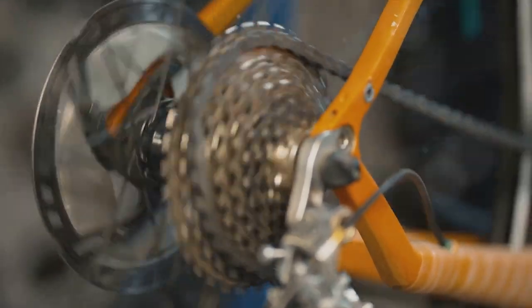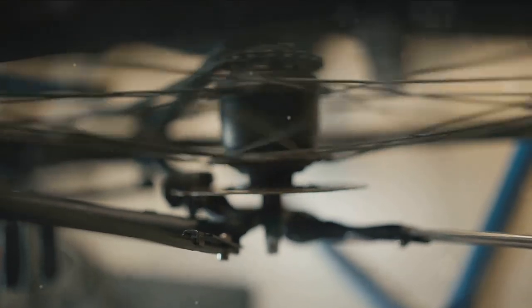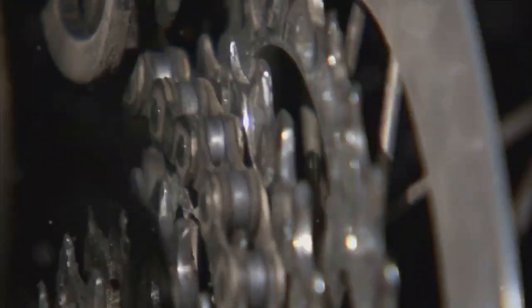Let's dive into the benefits of a single chainring setup. Greater simplicity is at the top of the list. Fewer components mean less weight, easier maintenance, and a lower risk of breakage — it's all about streamlining the experience. Next, there's the improved chainline. With a single chainring setup, the chainline is cleaner, with reduced wear and smoother gear changes.